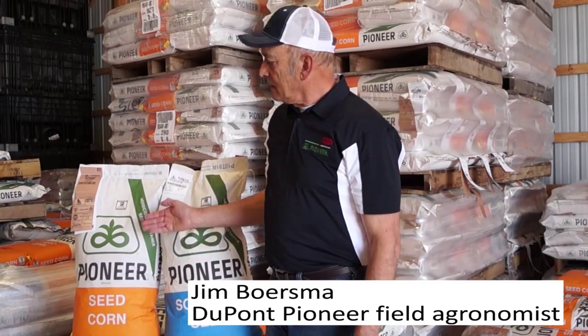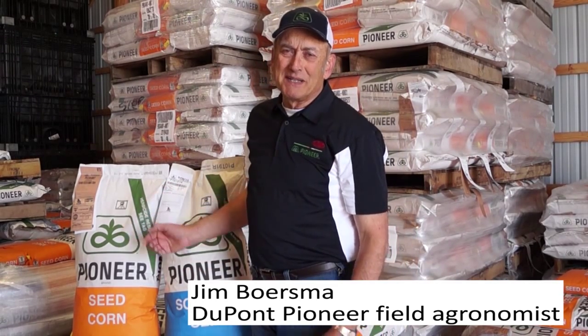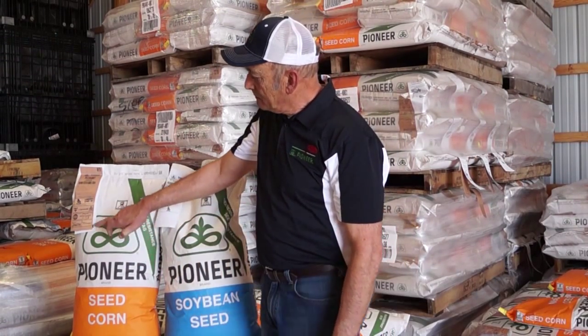New for 2015 on our seed corn products, we've got a new DuPont insecticide called Lumavilla. It'll be listed on the seed tag if the seed's been treated with that. Lumavilla is very good on white grub, seed corn maggot, black cutworm, fall armyworm, and a couple other insects.